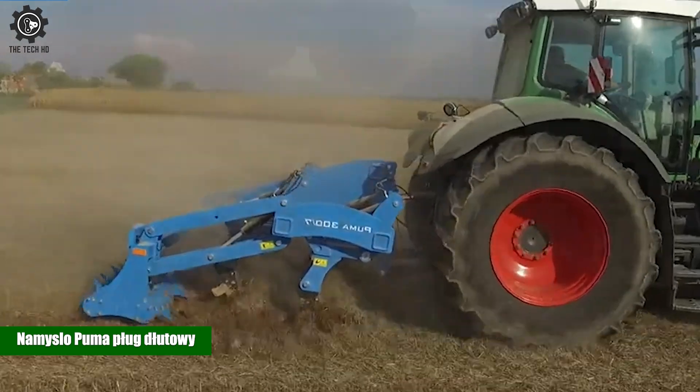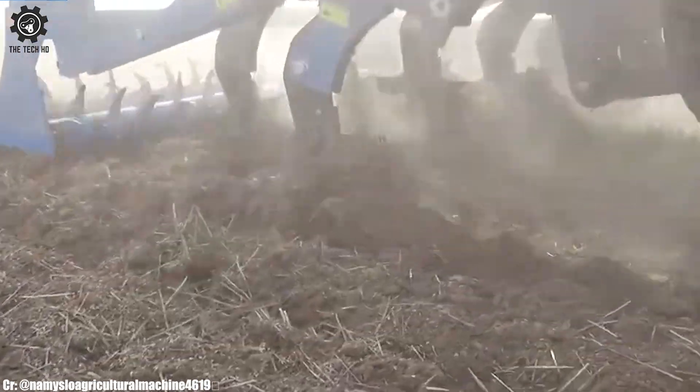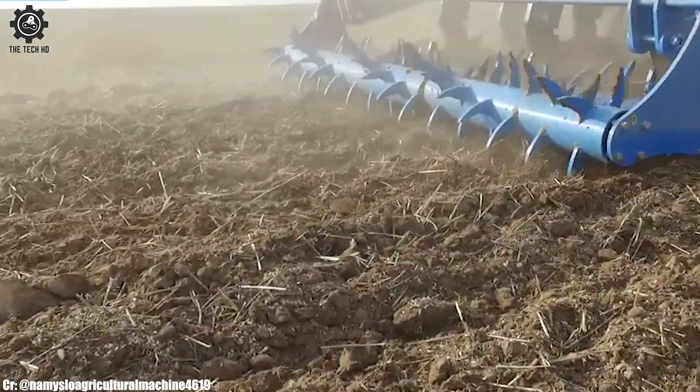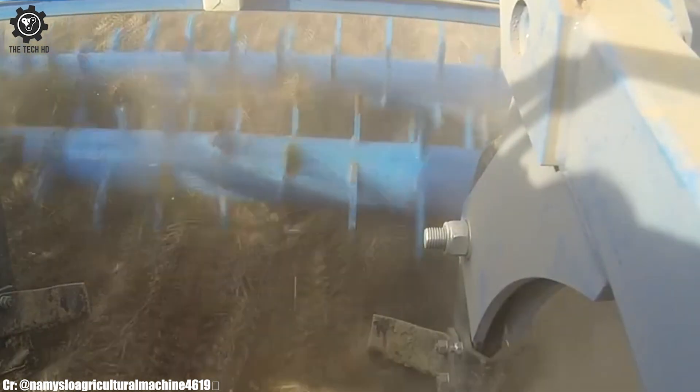The Namislo Puma Plow is a specialized agricultural implement designed for efficient soil cultivation. With its innovative design, it offers deep tillage and soil loosening, promoting improved soil structure and root growth.